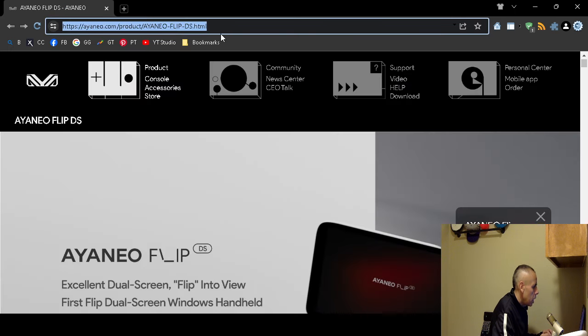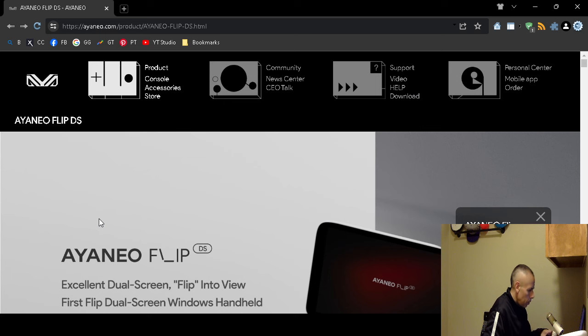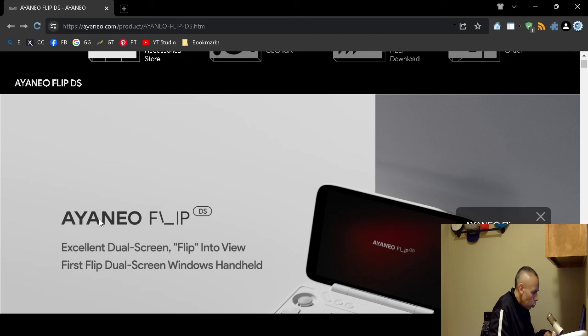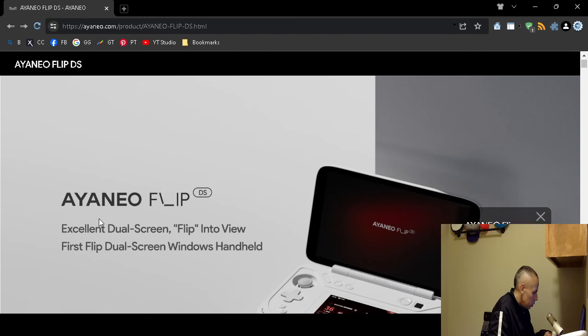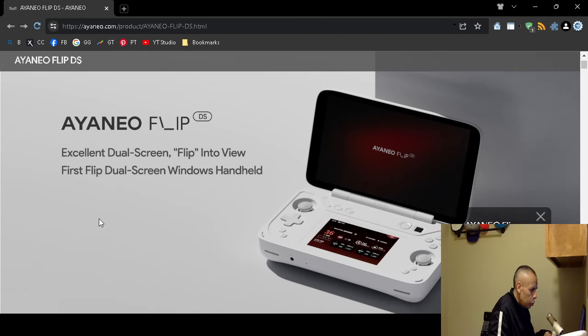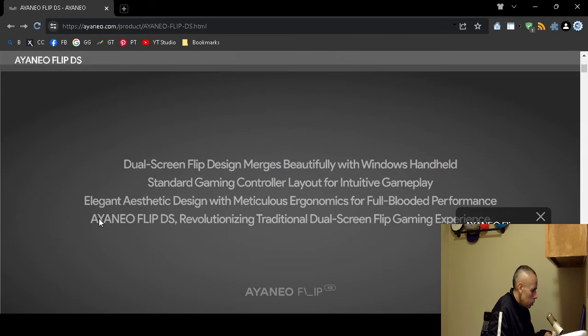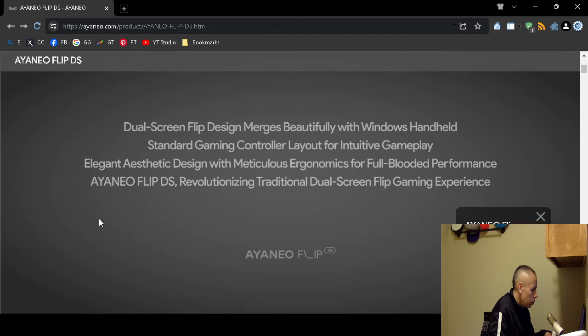The URL Ionio.com is highlighted on screen. It runs Microsoft Windows 11 Home Edition. It's a dual-screen, flip, handheld device with two joysticks — a Windows handheld standard gaming controller setup, and there are two of them.